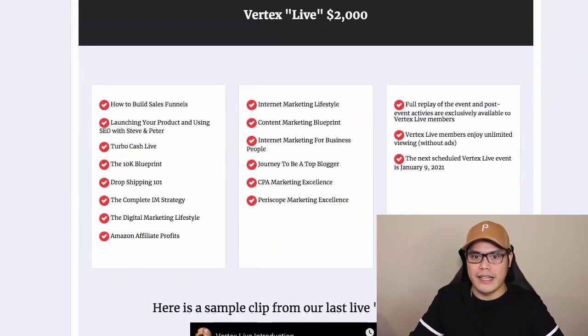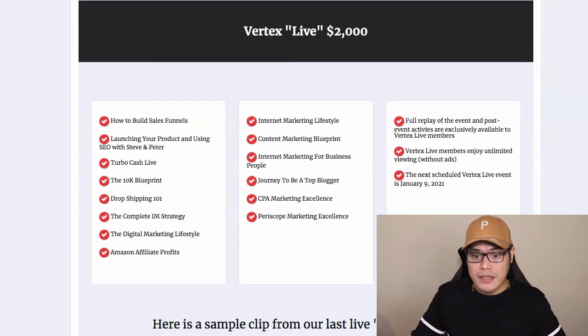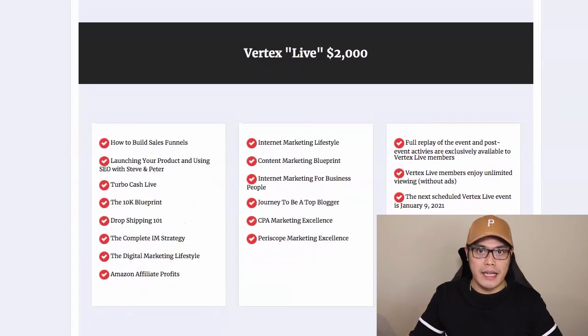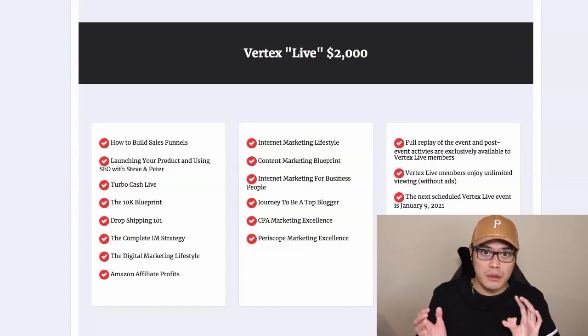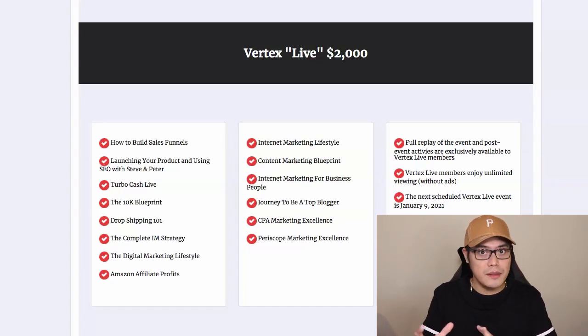These are all training videos that you will get when you purchase the Vertex Live $2,000, including all the training videos of the lower packages — and this is what we are selling as well. A lot of people are buying this especially now because they want to learn about digital marketing, and today you have the opportunity to get into this business and promote it to other people as well.